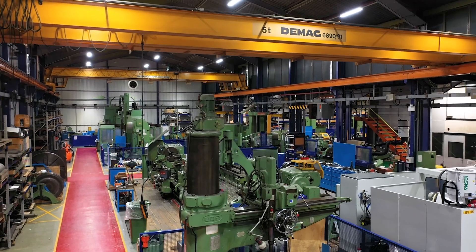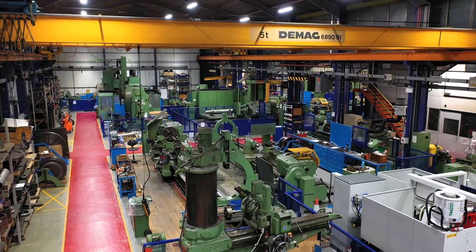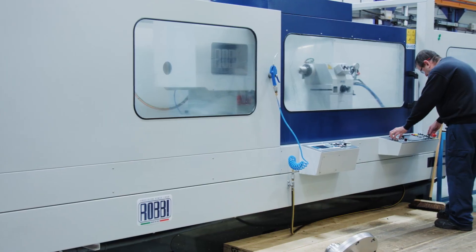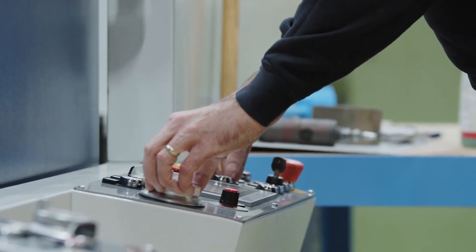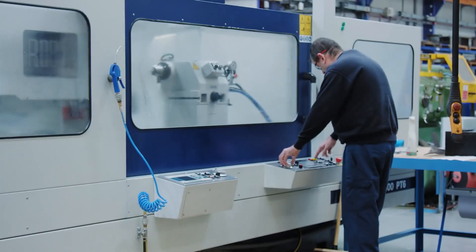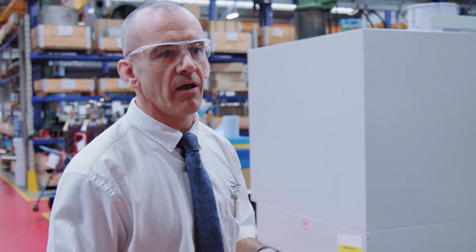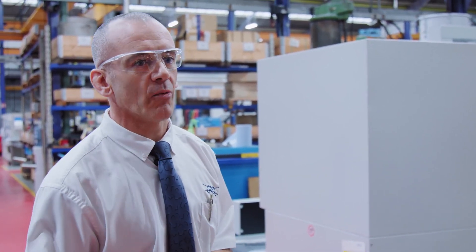In here we have several lathes, grinders, horizontal borers, and CNC machines. We can finish-grind final diameters back to their original size and back to the drawing specification. As things get worn down, we can repair them with welding or hard chrome plating, then grind them back. We've just had some nice investment with this new CNC grinder so we can put things back exactly the way they should be.